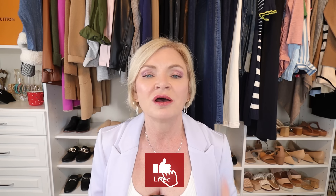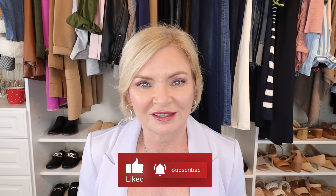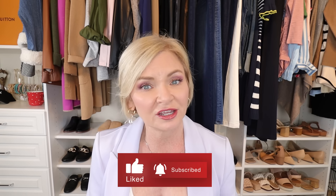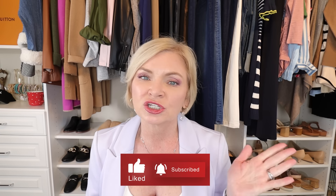I need your help — I'm getting so close to a hundred thousand subscribers and I would love to hit that milestone. If you haven't subscribed and you're enjoying this video, be sure to subscribe so you won't miss out on anything here on Style with Serena. If you're finding value in this video, please give it a thumbs up and share it with your friends.